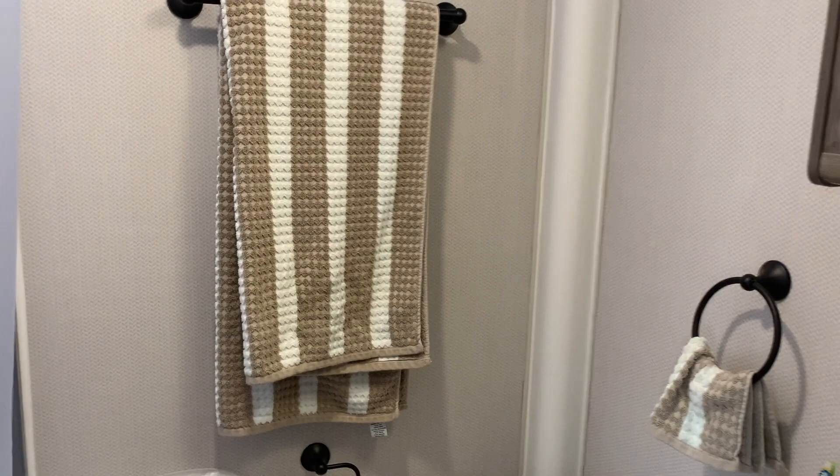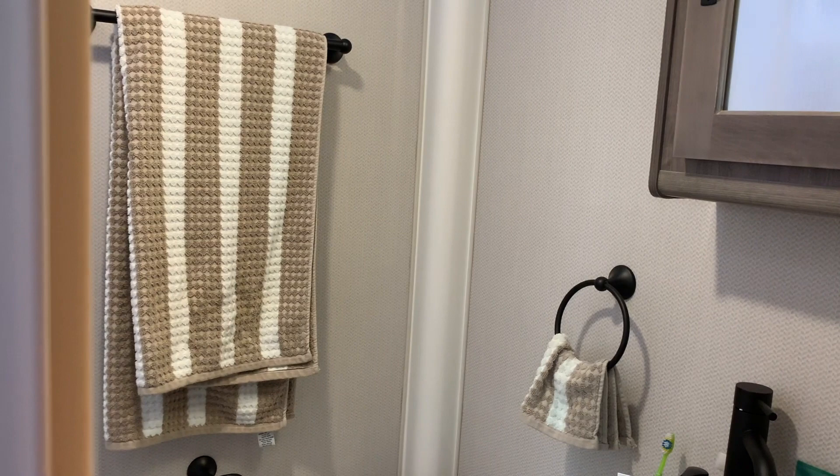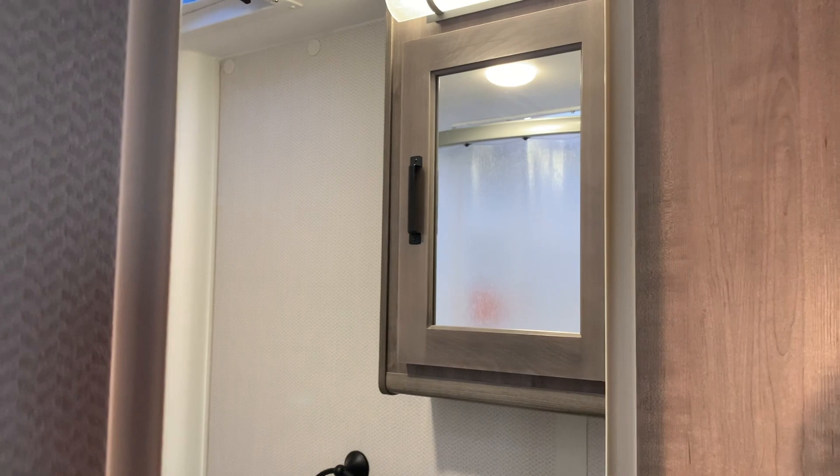Overall, a very functional bathroom. With a trailer that's not very big you have trade-offs — having a smaller bathroom allows them to maximize the space in the bedroom and the dining room, which is the main living area. So we're good with that.